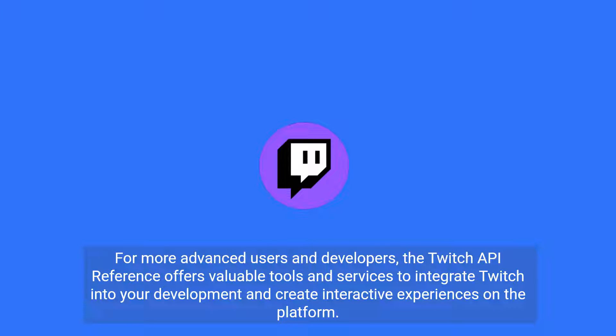For more advanced users and developers, the Twitch API reference offers valuable tools and services to integrate Twitch into your development and create interactive experiences on the platform.